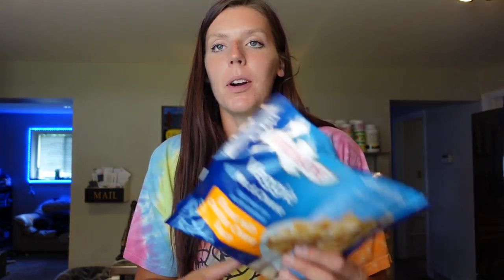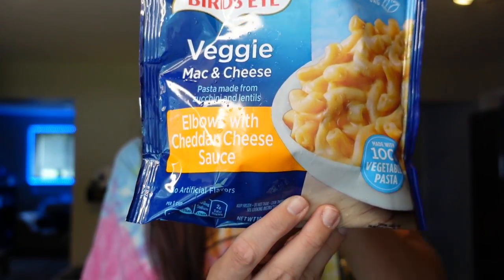Then we got some Bird's Eye veggie mac and cheese — elbows with cheese sauce made from zucchini and lentils. We've gotten this many times. It's a good, quick, easy side I can just throw in the microwave when I'm making a protein, whether grilling or making burgers. For the serving of a cup, it's five points on WW, 170 calories, five grams of fat, 22 carbs, two grams of fiber, and 10 grams of protein. There are two and a half servings in the bag, so usually Adam and I just split one and each have about a six or seven point serving. Just a convenient freezer option to have on hand.